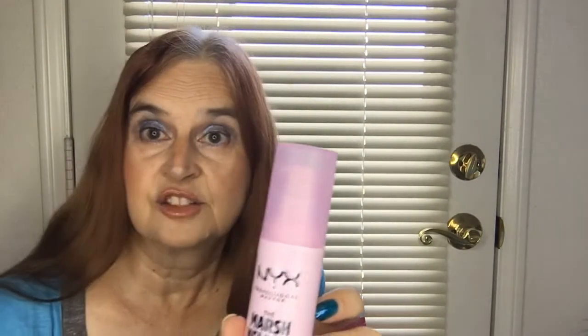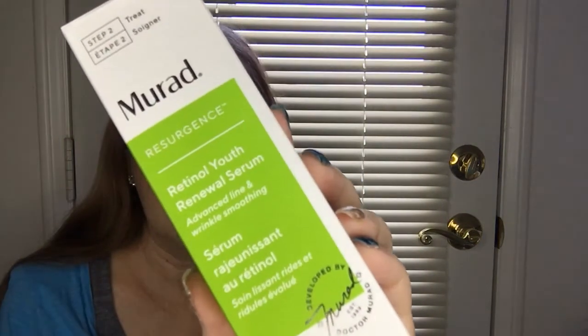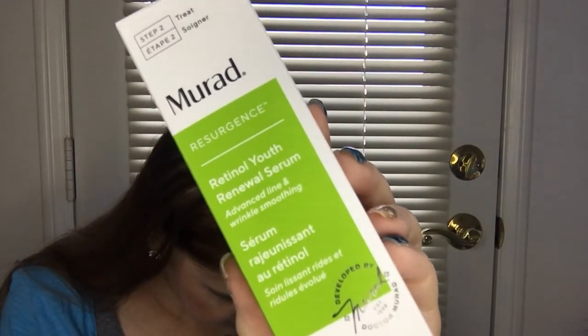There was also another skincare product — the Murad Retinol Youth Renewal Serum. It is listed at a retail value of $89. I think I'm definitely getting my money's worth out of this box.